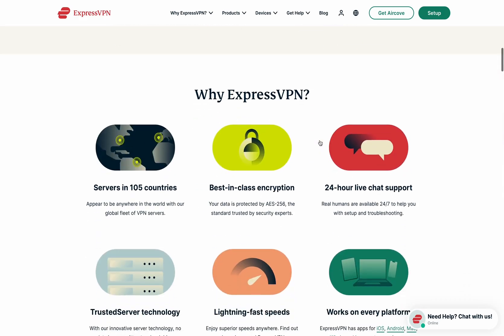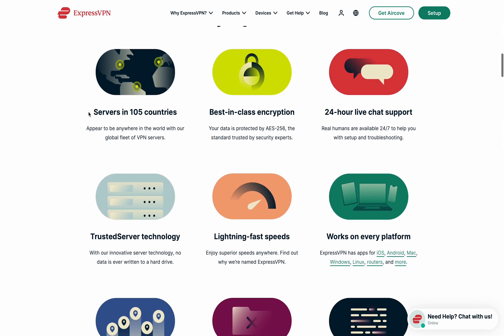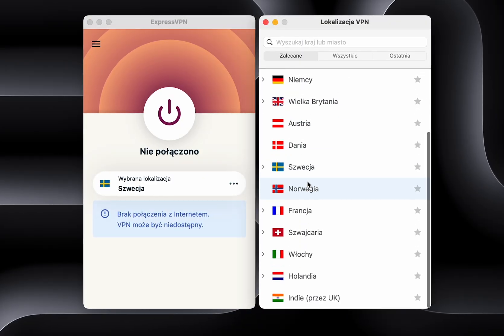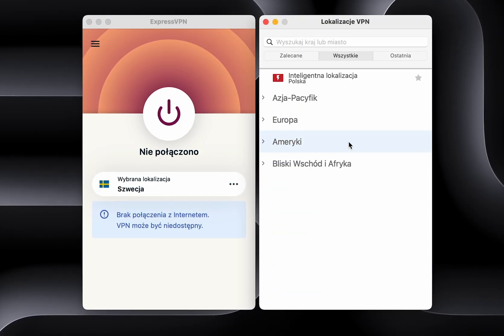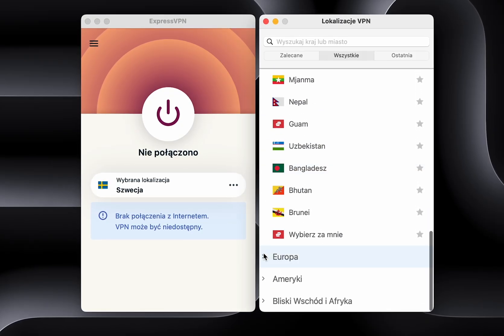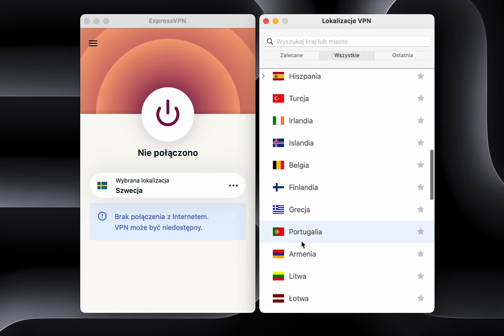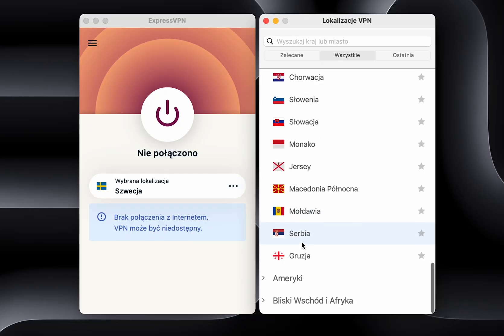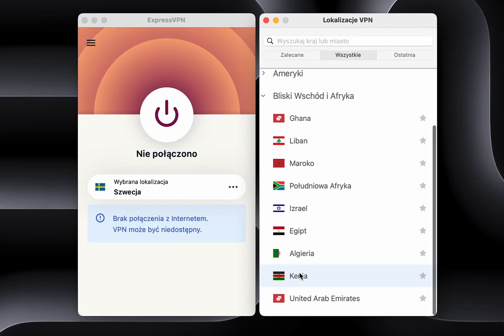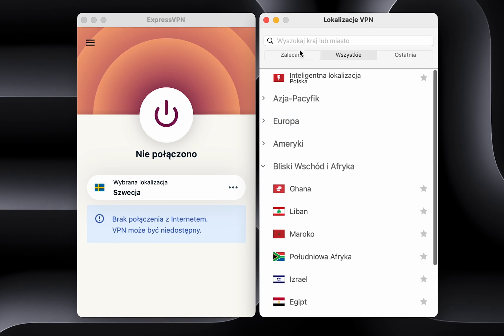ExpressVPN. This is one of the most respected VPN services in the world, known for its reliability and excellent speed. It has over 3,000 servers in 105 countries, offering fast and stable connections ideal for streaming, gaming, and secure browsing. ExpressVPN uses advanced AES-256 encryption, a kill switch feature, and its own lightweight protocol for even better performance.